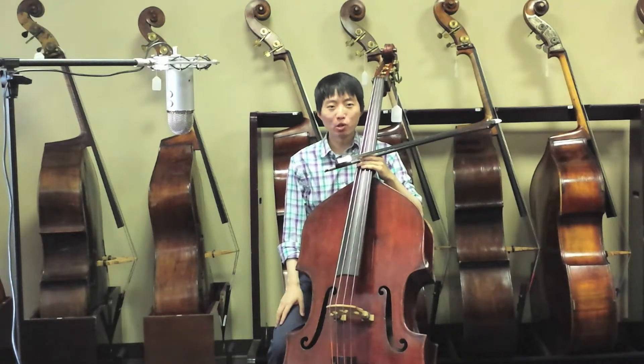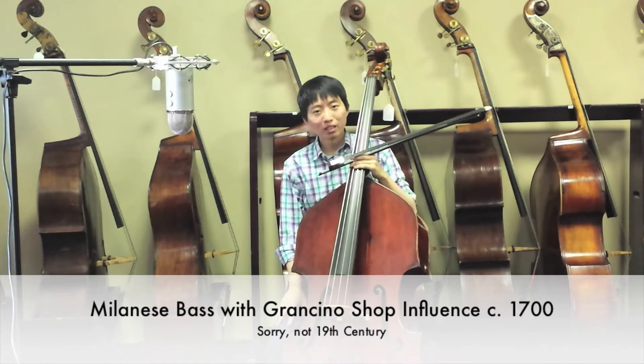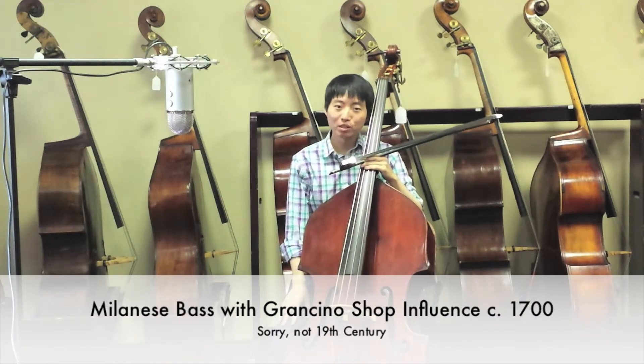Hello, my name is Tomoya Aomori, and today I'd like to show you an instrument that I'm currently selling. This is a 19th century Milanese bass that I played for about 10 years before moving to my current instrument, which is a 5-string.